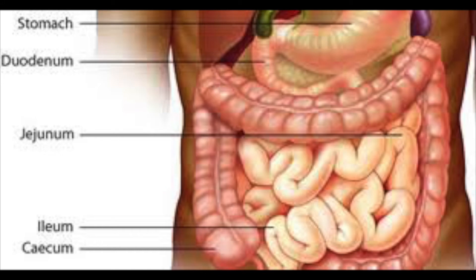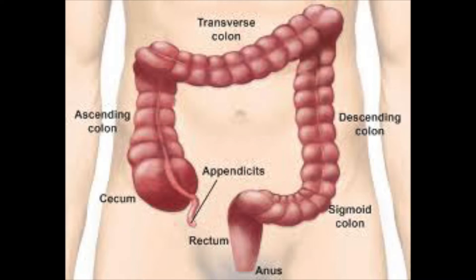The villi allows absorption of vitamins, minerals, and nutrients into the bloodstream. The ileo-caecal junction attaches the small intestine to the large intestine, which is also called the colon, and is part of the final stages of digestion.